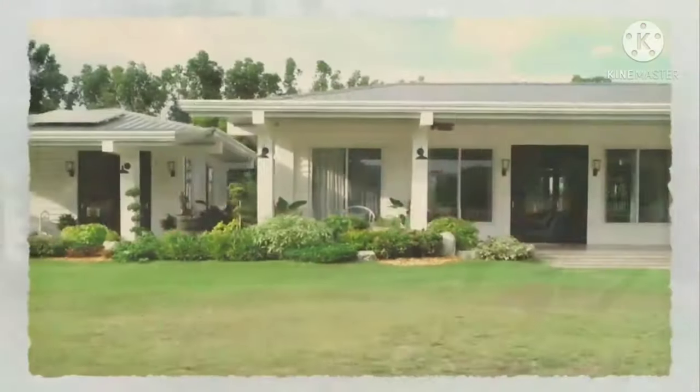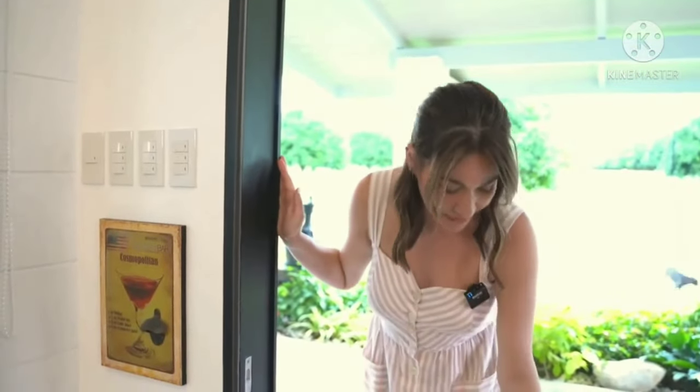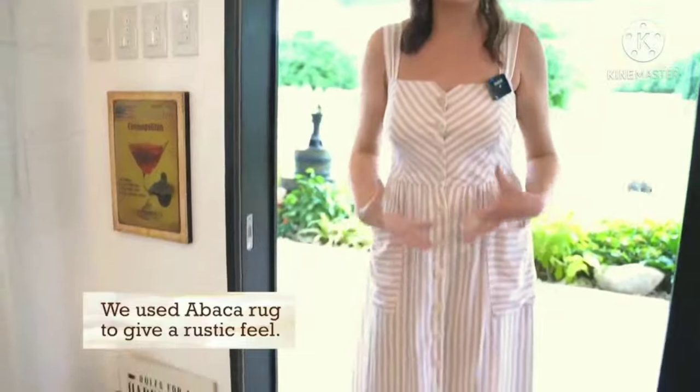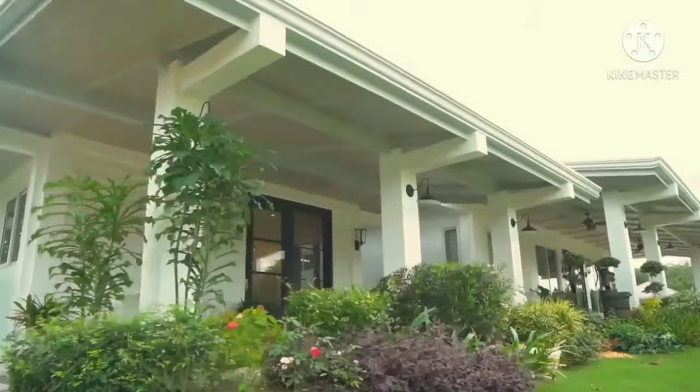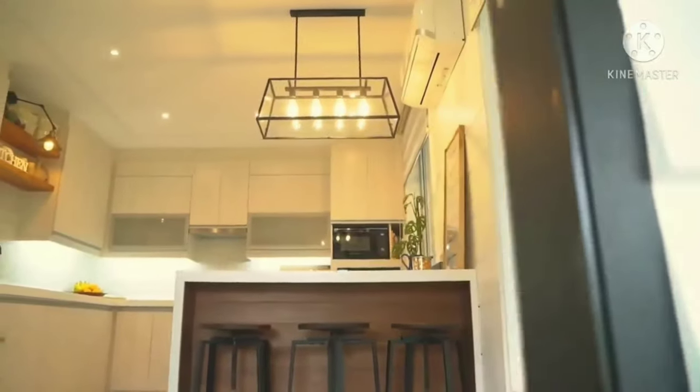Now let's go to my kitchen. This is my kitchen. You can see there's an abaca rug because I want a rustic feel for the entire place. The theme of this house is kind of like an American farmhouse. Here is our bar or island. Most of the time, I eat here with my mom and my stepdad when we're not eating together as a big group.